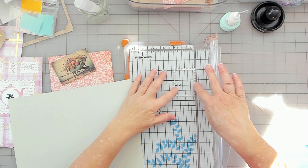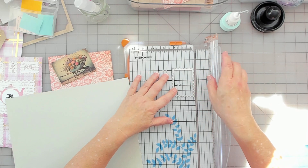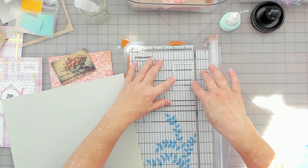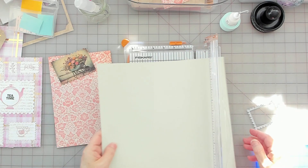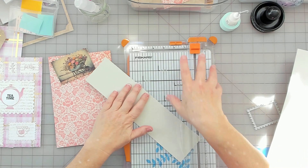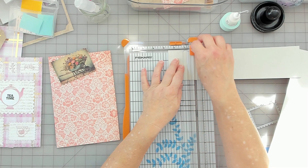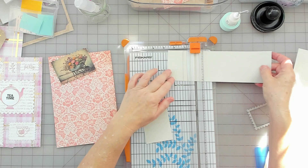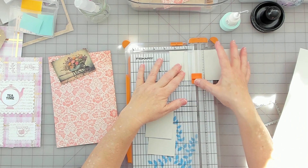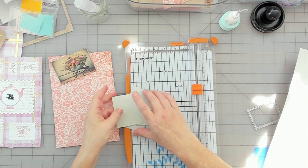I need two and a half by three. Let me just go two and a half by three. I'll cut four pieces — two and a half. There's my pieces.